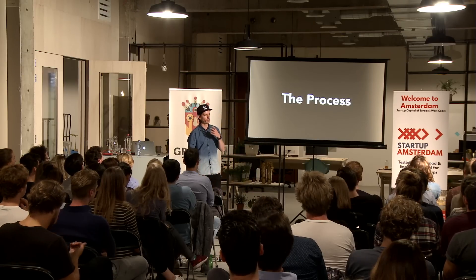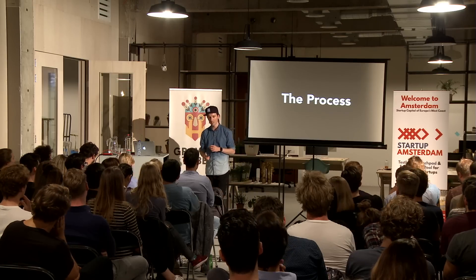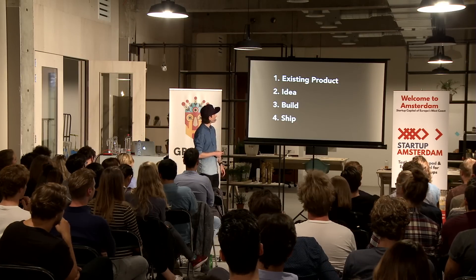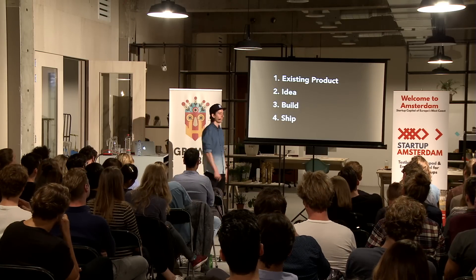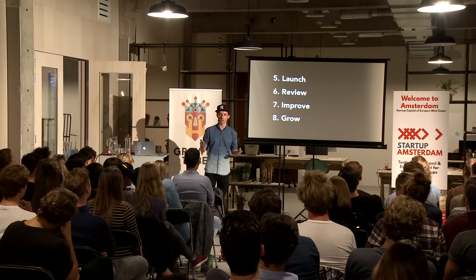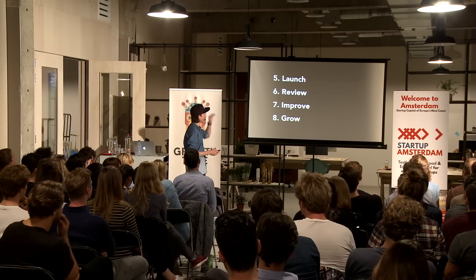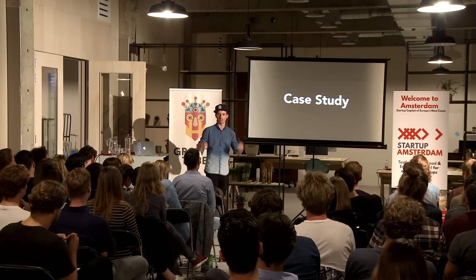The process of building a side project is actually quite similar to what Peter does — we have a very similar process. First, you start with an existing product. Then you need an idea. You need to build it, ship it, and launch it. Once you've launched it, you want to review it — does it actually work? Does it make sense to improve it, add new features, or should you kill it? And then you want to grow it and get more people using it. I'm going to go through them step by step with a case study.